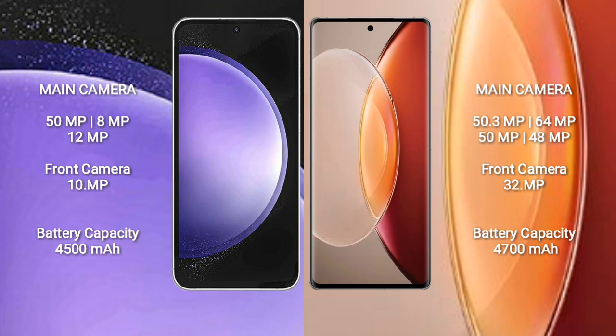Samsung Galaxy S23 FE has a 4500mAh battery with 25W fast charging support. Vivo X90 Pro Plus has a 4700mAh battery with 80W fast charging support.